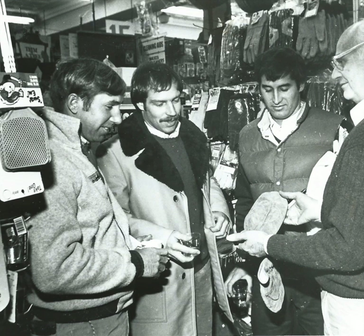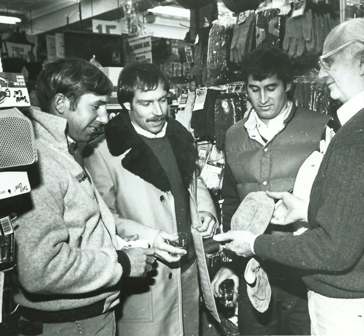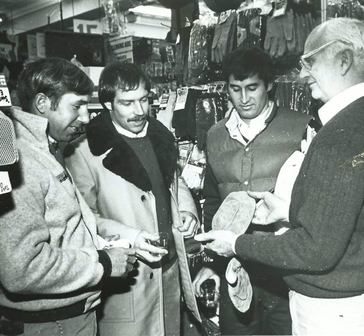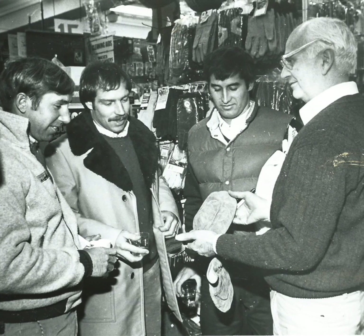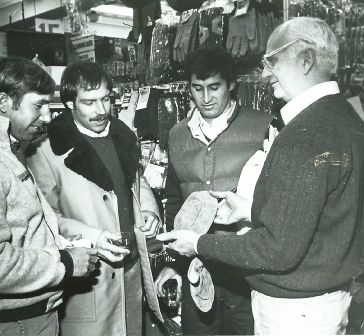Russell Gaudi, on the right, showed mittens made by his wife Rebecca to customers in 1981. He worked at the store from 1943 to 2014. The store is run today by his son, the third Russell Gaudi, who was born in 1961.